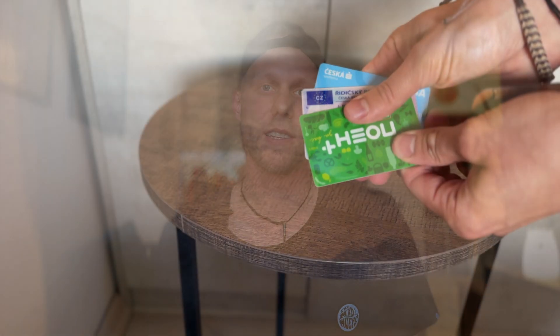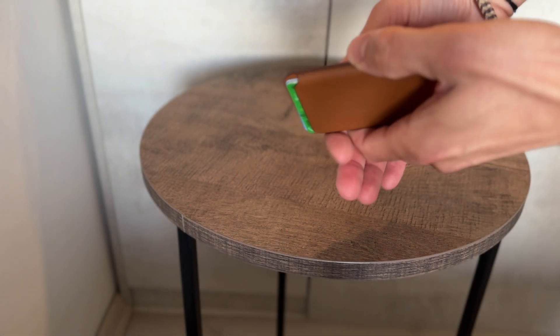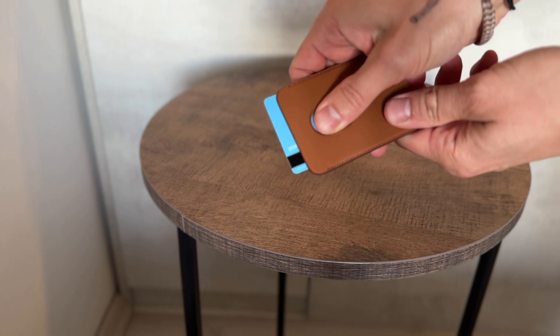The wallet can take up to three cards — there is no way you would put more than three, so you will have to be selective. But I'm really happy to have this wallet, especially since it's real leather for half the price. I think that's a great opportunity you should not miss.